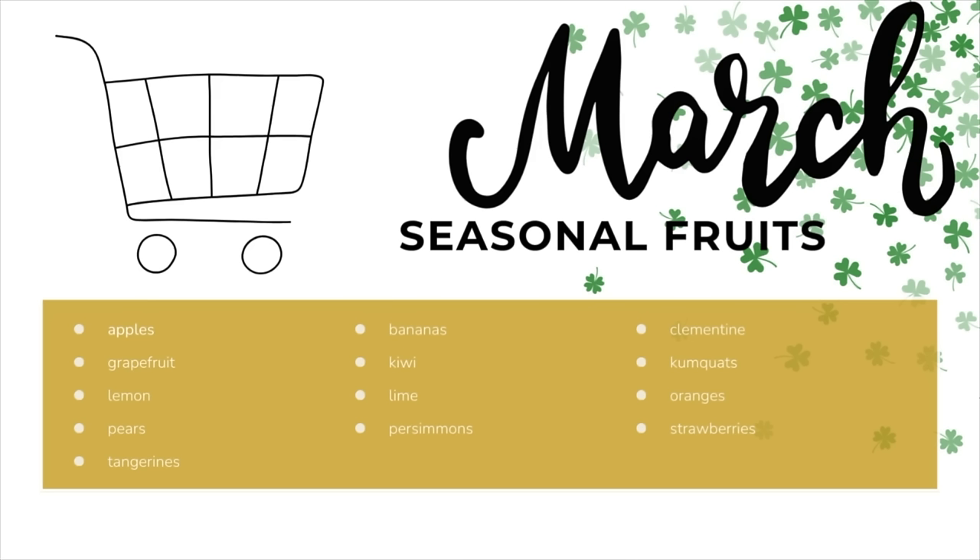And the fruits you want to meal plan around this month include: apples, bananas, clementines, grapefruit, kiwi, kumquats, lemon, lime, oranges, pears, persimmons, strawberries, and tangerines.